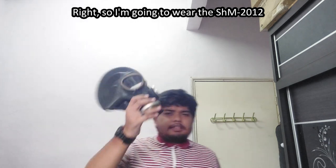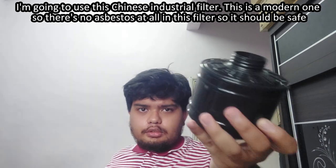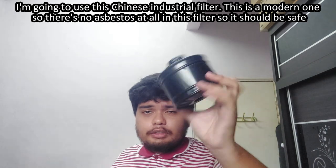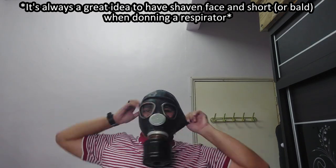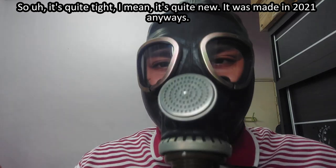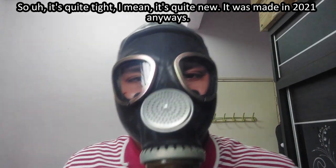So I'm going to wear the SHM-2012. I'm going to use this Chinese industrial filter — it's a modern one, with no asbestos at all, so you should be safe. It's quite tight, but it is quite new — it was made in 2021 after all.